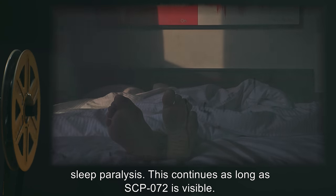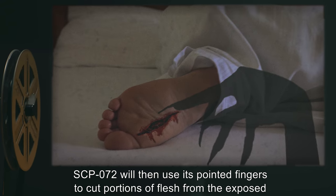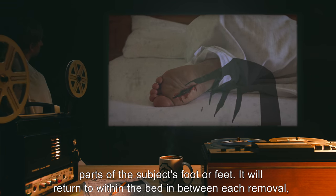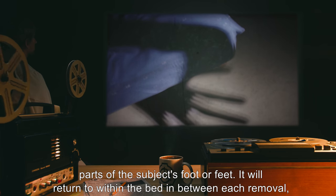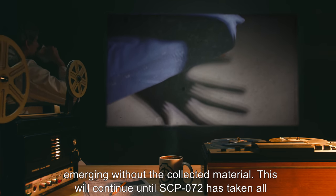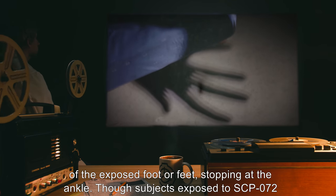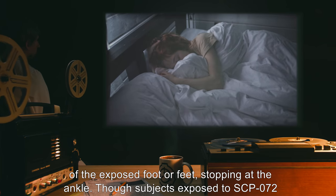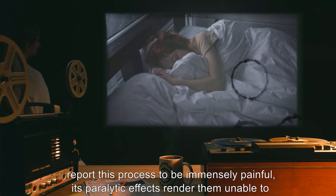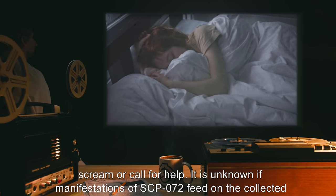This continues as long as SCP-072 is visible. SCP-072 will then use its pointed fingers to cut portions of flesh from the exposed parts of the subject's foot or feet. It will return to within the bed in between each removal, emerging without the collected material. This will continue until SCP-072 has taken all of the exposed foot or feet, stopping at the ankle. Though subjects exposed to SCP-072 report this process to be immensely painful, its paralytic effects render them unable to scream or call for help.